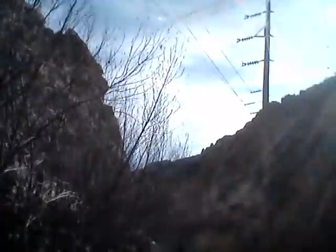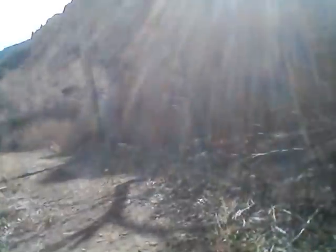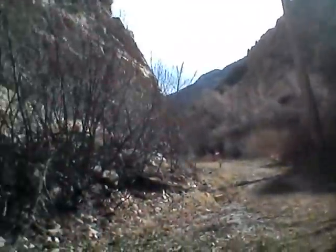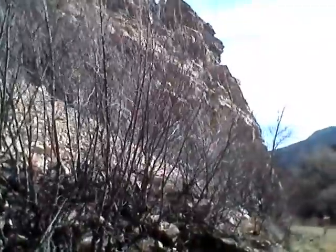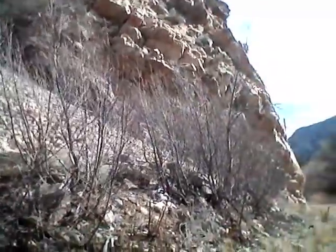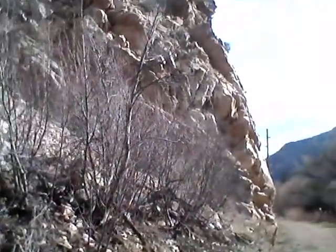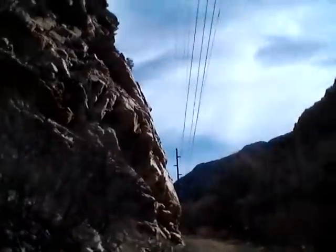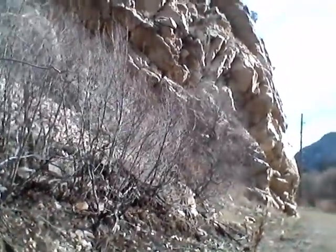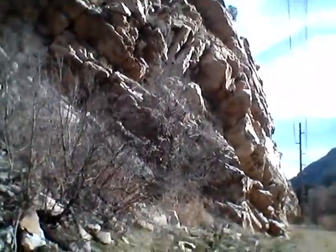Here's some more rocks, but it doesn't look like any of the rocks that are in that video. Now, in a few minutes up around this bend here, there's like a little residential area up here.